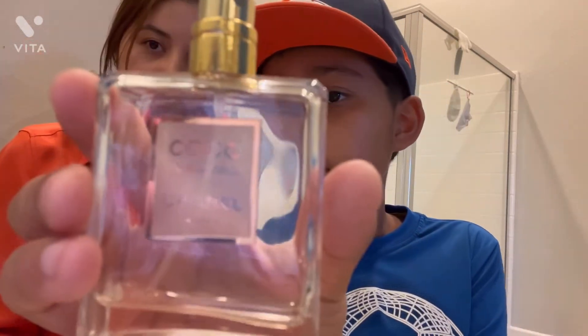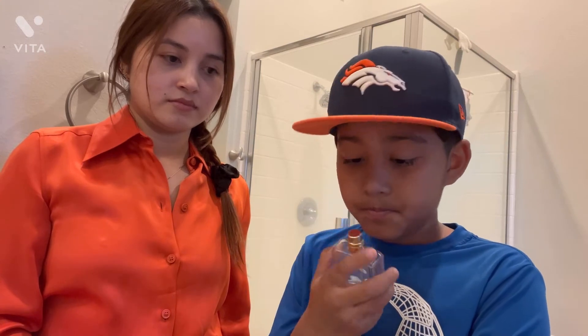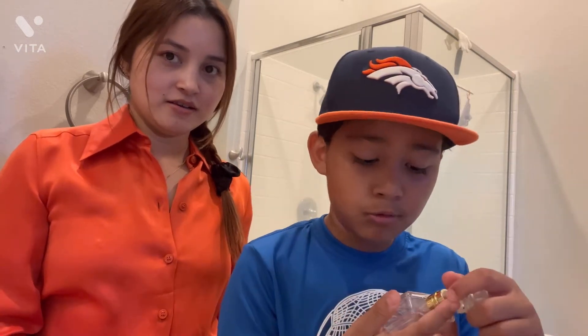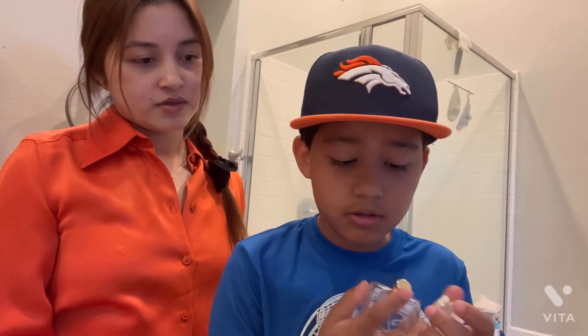Can you show which perfume it is? It smells good. It smells like blueberry. You smell blueberry? Yeah, it smells like blueberry.